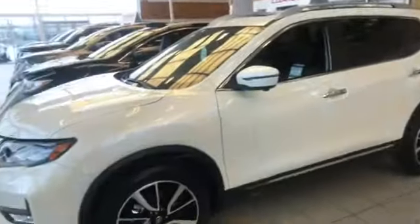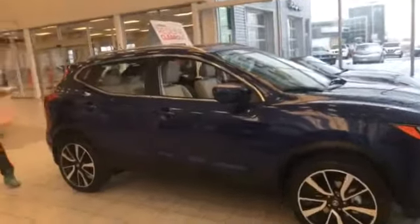Now that you're in the store, I'm going to give you a quick overview of what to expect here, either from the fully loaded Rogue or the fully loaded Kicks. If you look here, you can see the size difference between the two — the Kicks is about a foot smaller compared to the Rogue overall.